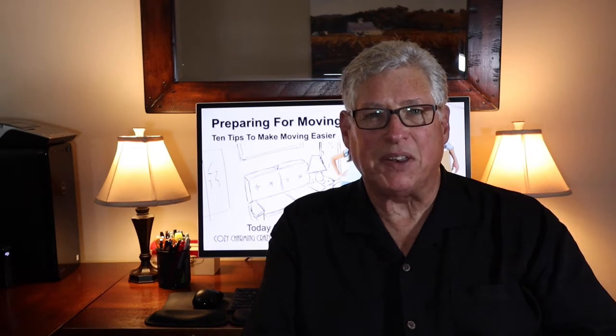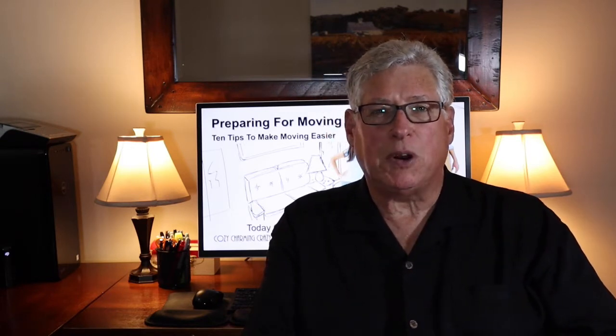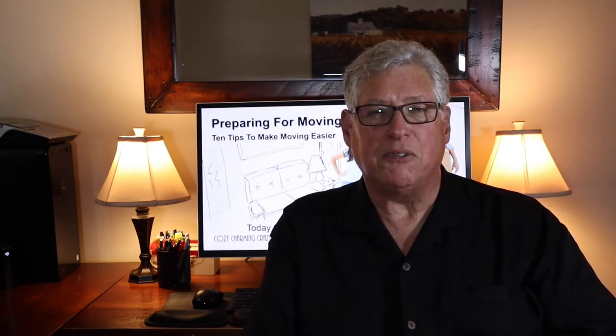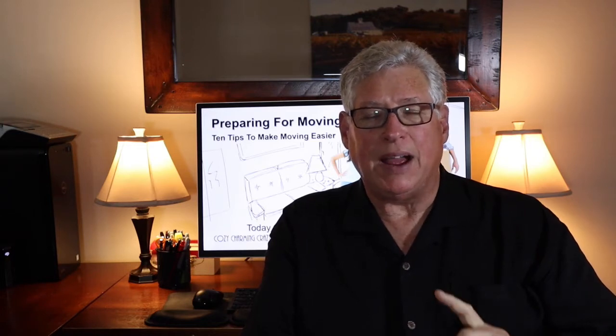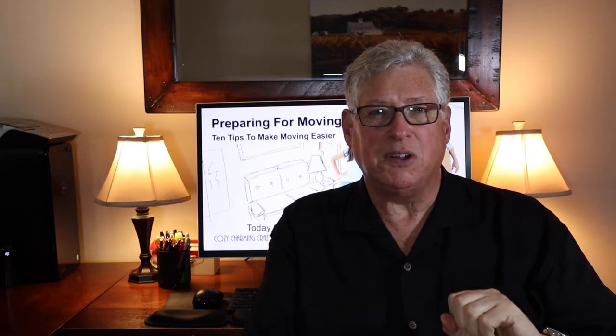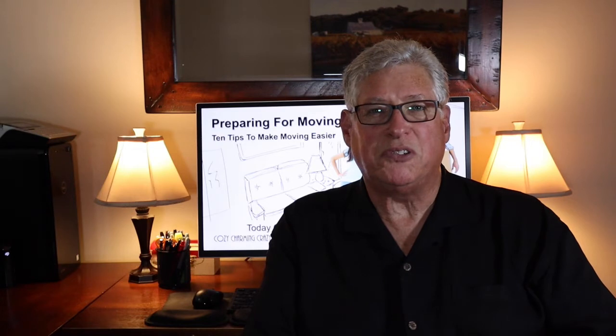Hi, this is John and welcome to another edition of Cozy, Charming, Crazy Real Estate, where we talk about everything real estate. Today we're going to talk about moving day, and I'm going to share with you 10 tips to help make your move easier, more efficient, and hopefully less stressful. And after we discuss the 10 tips, I have one bonus tip to help make the period just after you transition into your new home a little bit easier. So stay tuned for that one.